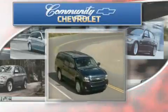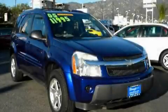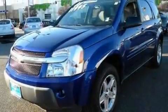Another fine vehicle offered by Community Chevrolet. This is a 2005 Chevrolet Equinox — plenty of space for what you need. There's a 3.4-liter, six-cylinder engine and an automatic transmission.